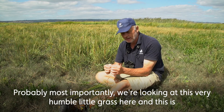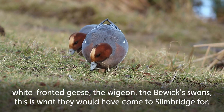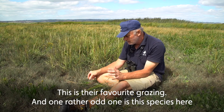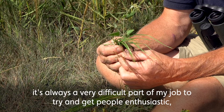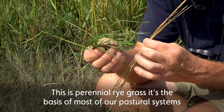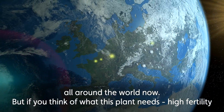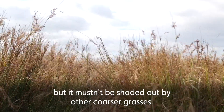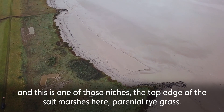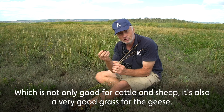Probably most importantly, we're looking at this very humble little grass here — this is common salt marsh grass, and it's really the most important species. This is what the white-fronted geese, the wigeon, the Bewick's swans — this is what they would have come to Slimbridge for. This is their favourite grazing. And one rather odd one is perennial rye grass — it's always a difficult part of my job to get people enthusiastic about the commonest grass in the world. It's the basis of most pastoral systems around the world, but in the wild it needs high fertility and mustn't be shaded out by coarser grasses. The top edge of the salt marsh is one of those special niches, and it's another very good grass for the geese.